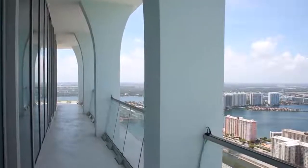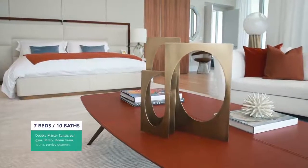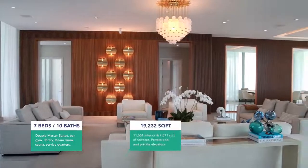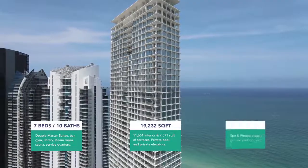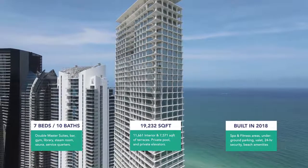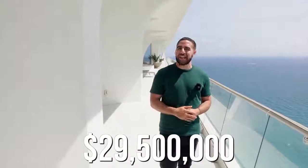Hey everyone, welcome back. Today I have an amazing tour planned out. We're taking a look at the Jade Signature Penthouse here in Sunny Isles Beach. It's got seven bedrooms, 10 bathrooms, 19,232 total square feet. This building was built in 2018, so it's super modern. It's got tons of amenities, and I'll list that below in the description. And the asking price? A cool $29,500,000.